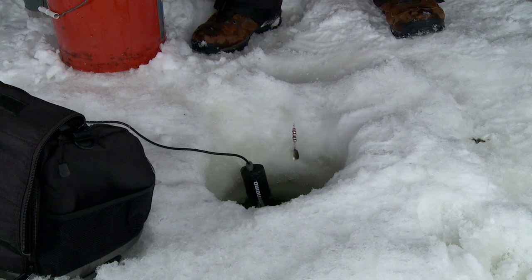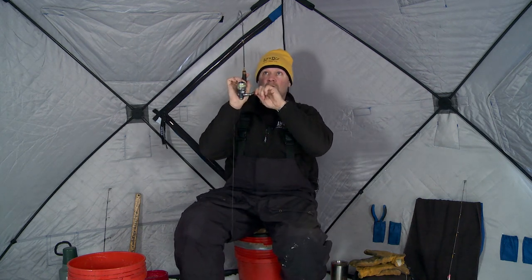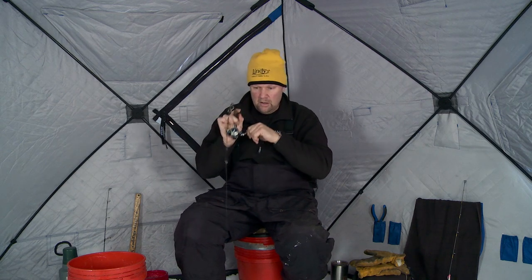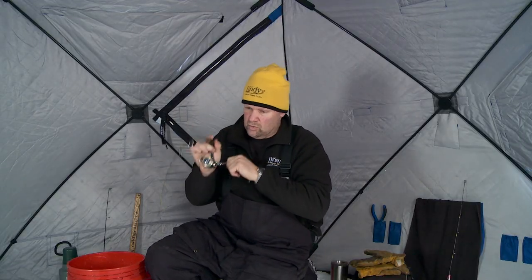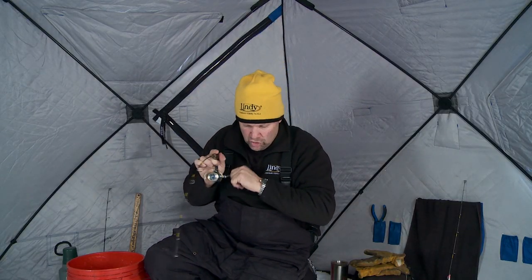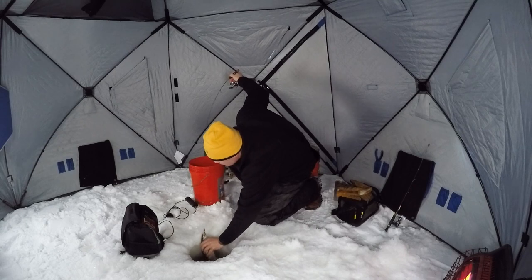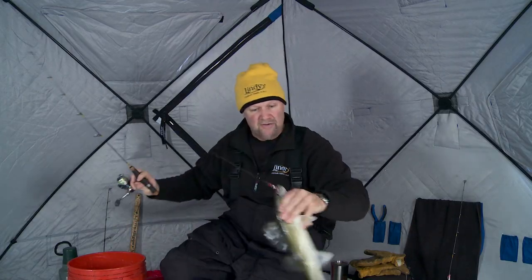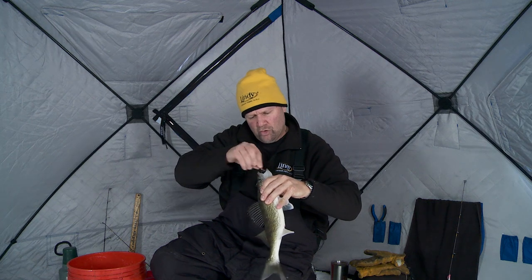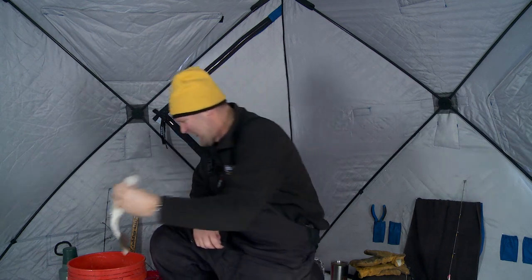There he is — got him, feels like a decent one. Oh yeah, another good fish. One of the things we're doing here is just making sure we're grabbing their attention. Look at that fish — awesome fish. We're just making sure we're grabbing these fish's attention as they're racing around this reef. I'm grabbing their attention with noise and vibration. Let me get this fish unhooked — great eye, we'll pitch him in the bucket. Perfect eater size, probably 16 to 17 inches.